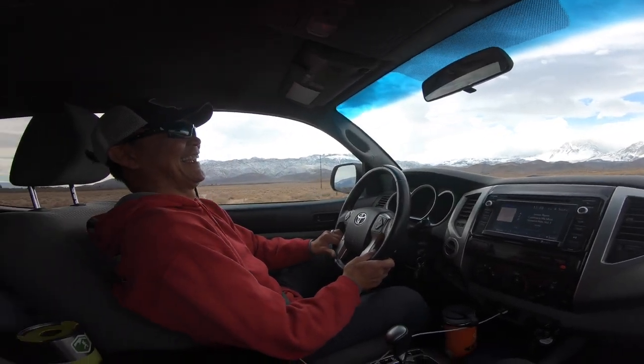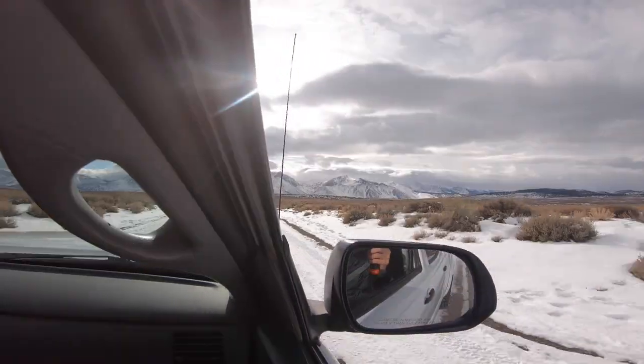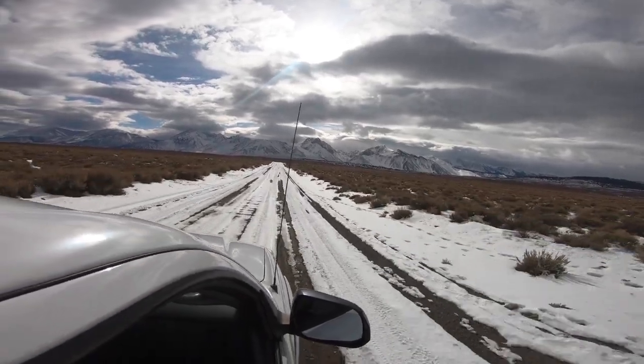We kept a close eye on the weather as there was a storm approaching, and to our surprise the roads didn't have that much snow on them and we were able to drive all the way to the hot springs.